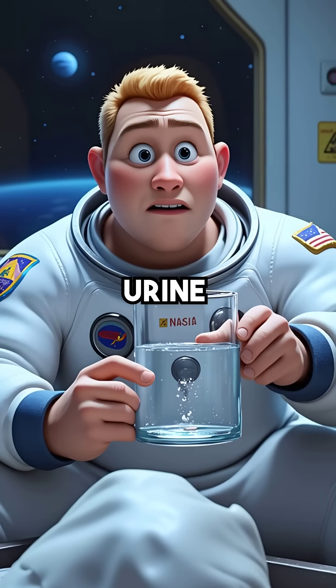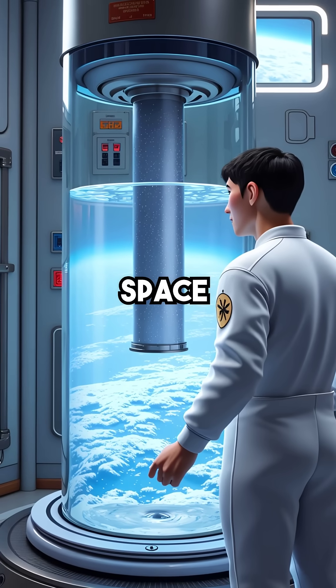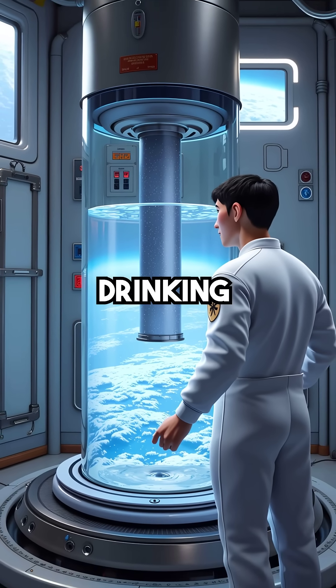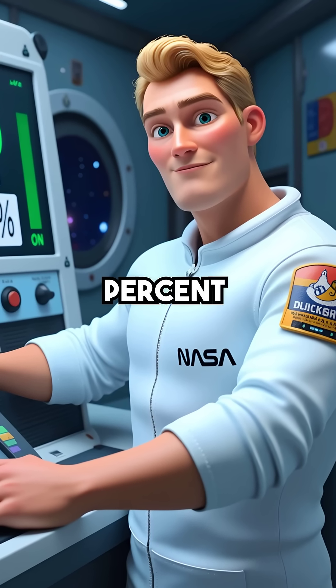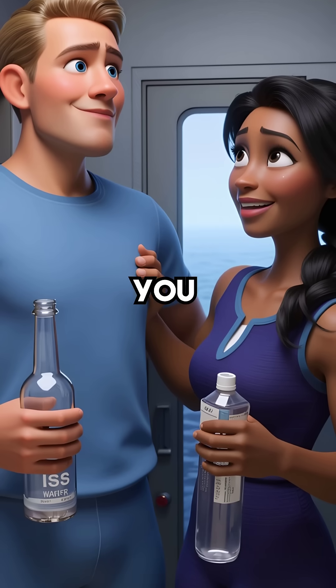Did you know astronauts drink recycled urine that's cleaner than most tap water on Earth? On the International Space Station, every drop of urine gets transformed into crystal clear drinking water. NASA's processing system removes 99.9% of all contaminants, making it safer than most bottled water brands you buy at the store.